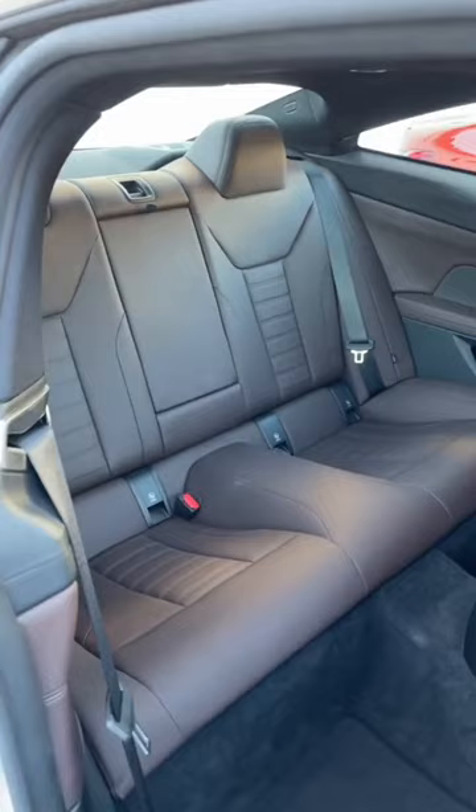You basically just pull this little handle on the seat and it will fold forward as far as it goes to make it easy to get into the back seat. And when you're done you just have to lean the seat backwards and it will slide back to its original position.